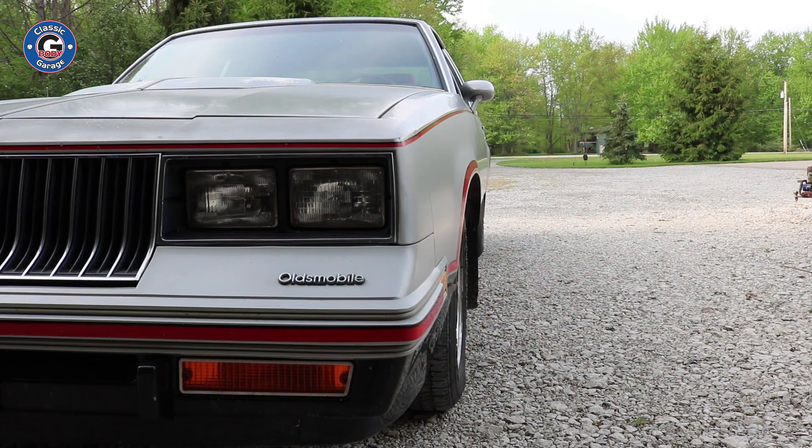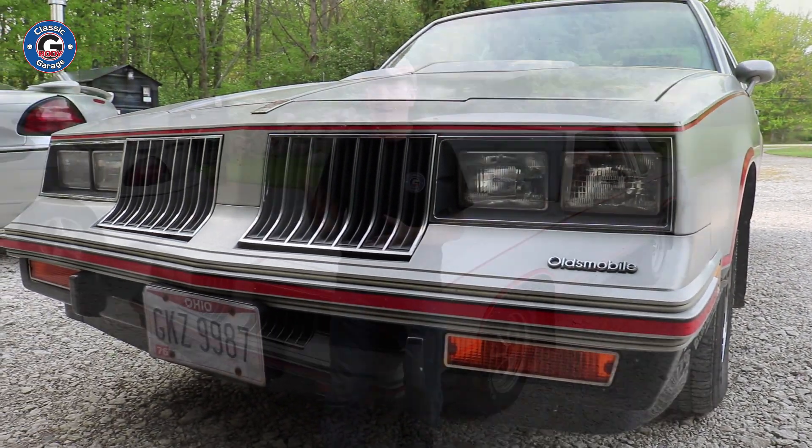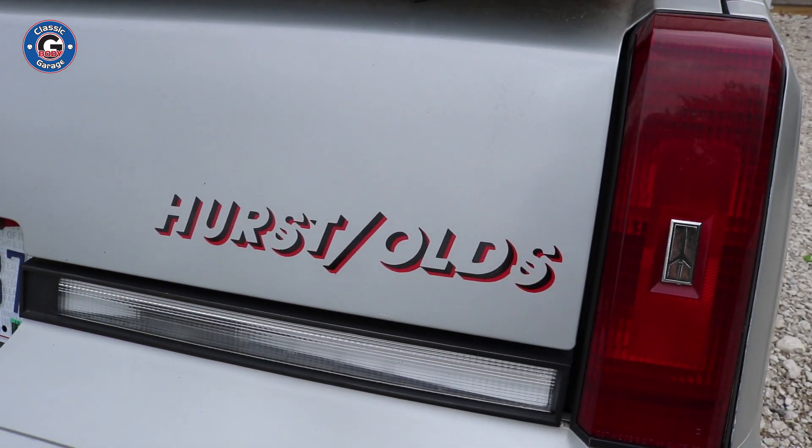There you go — a one-owner, all-original, time capsule 1984 Hurst Olds that was just driven and well-maintained. These cars really were driven back in the day. Many of you may have seen these cars at a car cruise or show with next to no miles, but this one truly was driven and well taken care of. I'm about to get my hands dirty on this Hurst Olds and go through it to make sure it's ready for the road, as the original owner wants to enjoy it once again after it's been sitting quite a while.